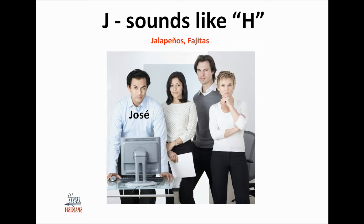Here are some names with J: Jose, Juana, Jaime, Julia.